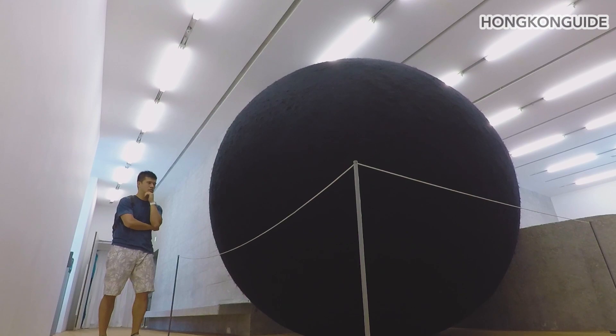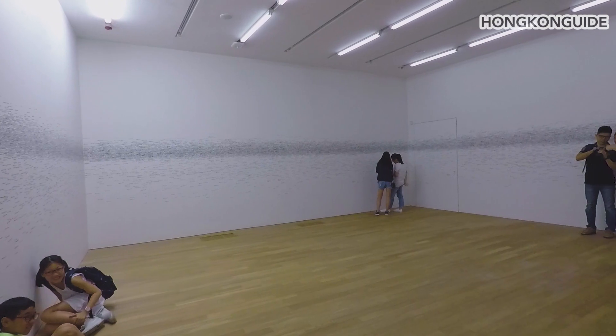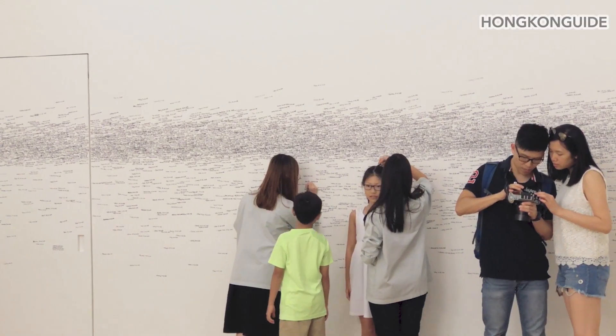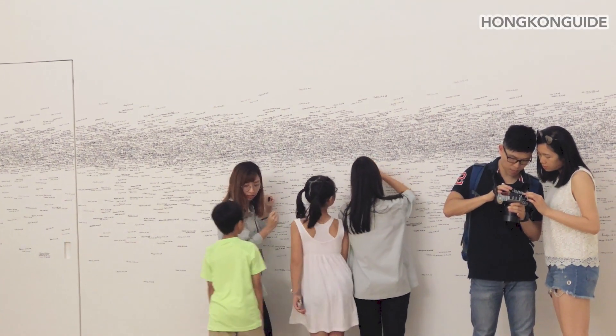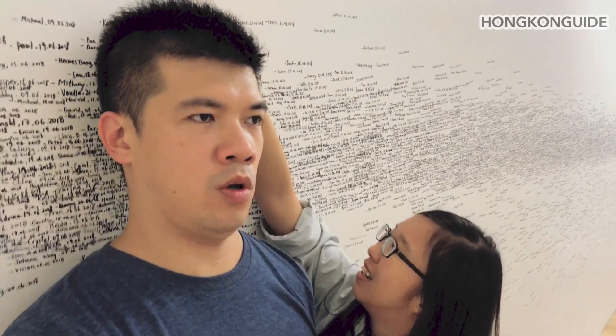Even if you don't know arts very much like me, there is a part where everybody can participate and enjoy. The staff would draw off the visitors' height and name, and then all these markings would become a big piece of art. Simple, but fun.